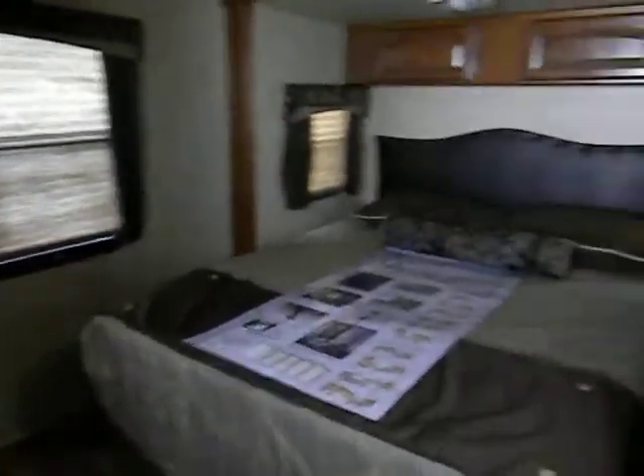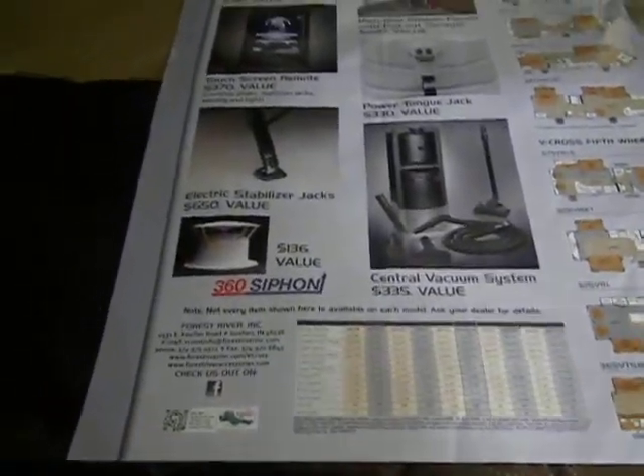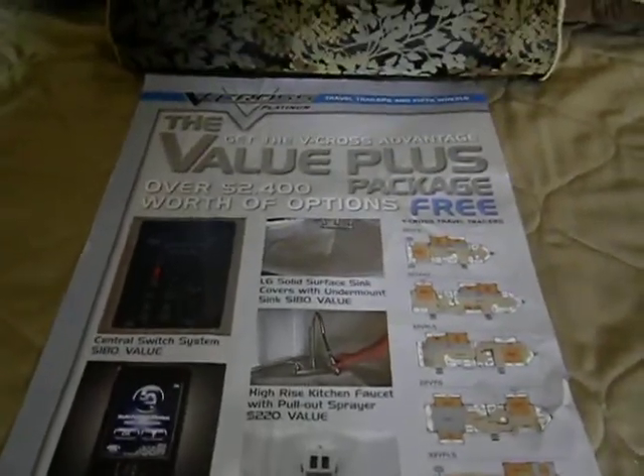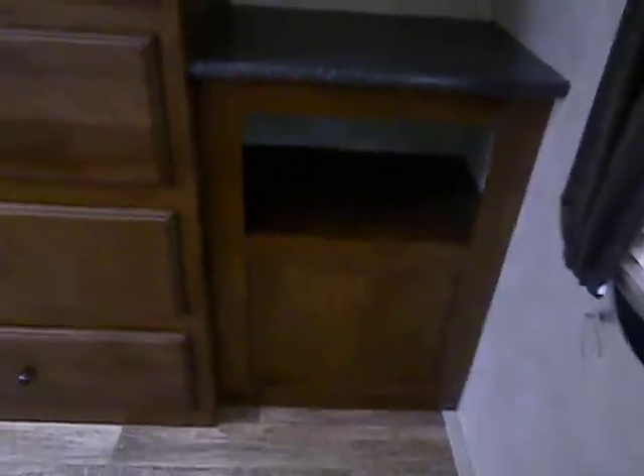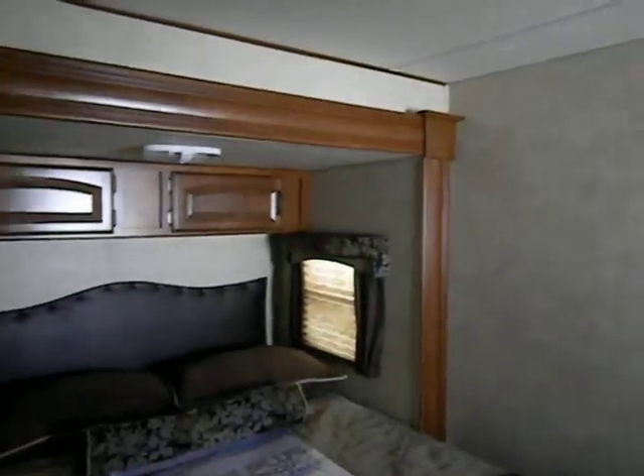Back in the main bedroom area, there's the bedroom slide. There's a nice hanging closet and big drawers with ball bearing drawer guides and catches. There's a hang bar across the closet and TV hookups if you want a bedroom TV. The unit also has all the required safety equipment: carbon monoxide detectors, smoke detectors, propane detectors, and fire extinguishers.